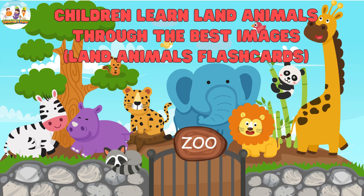Today's lesson about terrestrial animals ends in Part 1. Children and parents are invited to watch Part 2 on the channel.